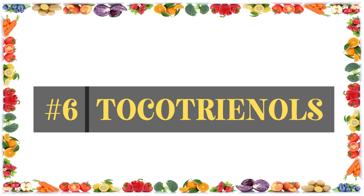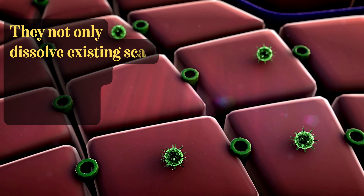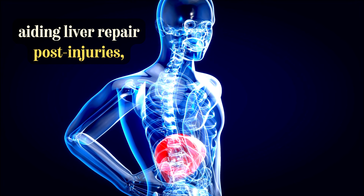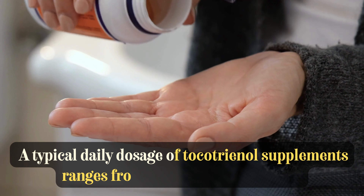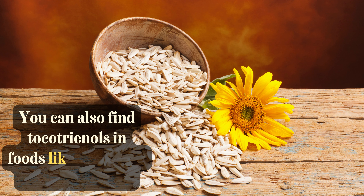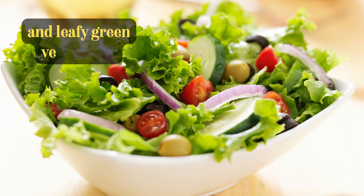At number 6, we have tocotrienols, a specialized form of vitamin E. Liver damage can lead to the formation of scar tissue, hindering proper cell function. Tocotrienols not only dissolve existing scar tissue but also act as antioxidants, aiding liver repair post-injury and mitigating inflammation, essential for preventing further harm. A typical daily dosage of tocotrienol supplements ranges from 100 to 200 mg. You can also find tocotrienols in foods like unroasted sunflower seeds, avocados, almonds, Swiss chard, hazelnuts, and leafy green vegetables.